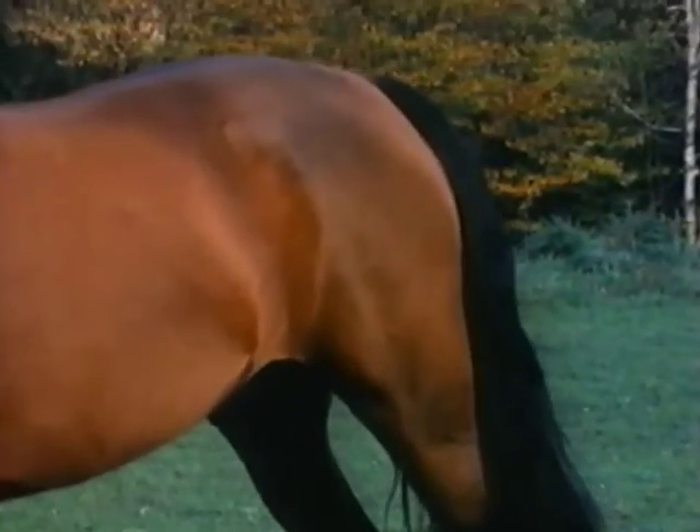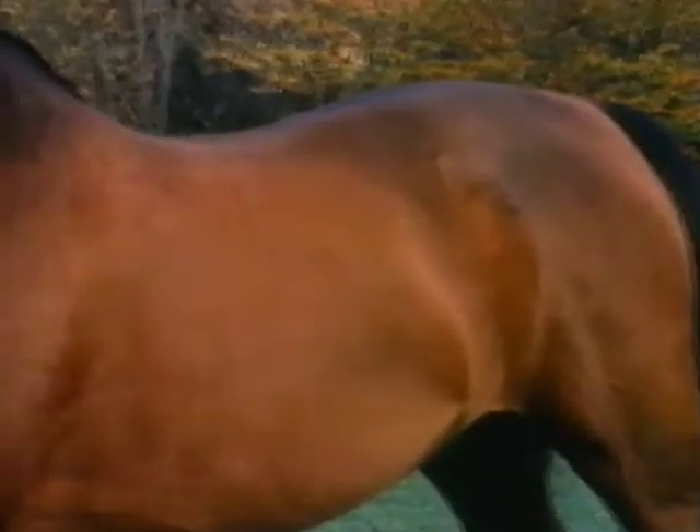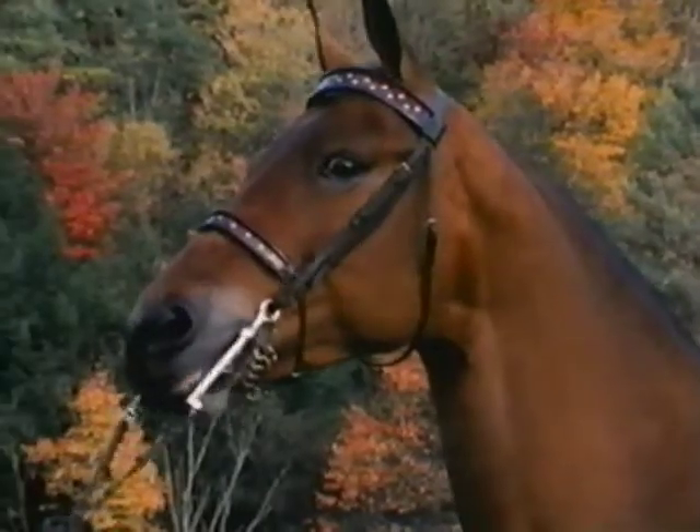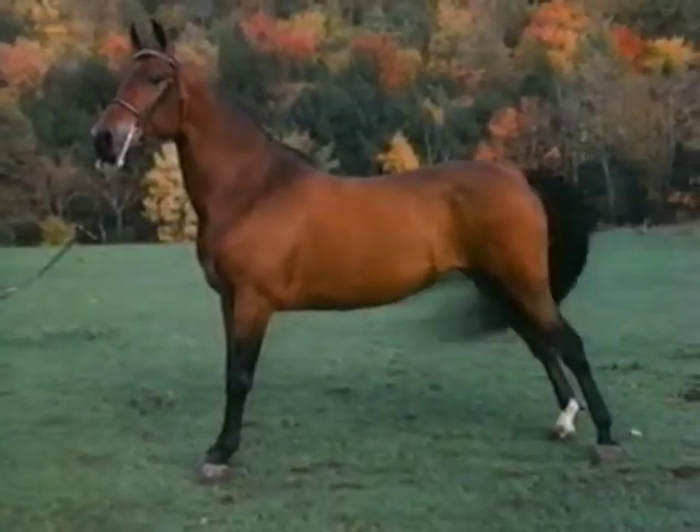Let's take a look at the back — nice and short, smooth, straight. And it follows out to the croup, nice and level with the tail sitting right up there, so elegantly. It's just a thing of beauty. Very, very proud, like a sculptor's dream.